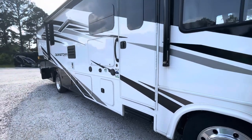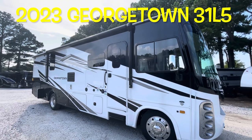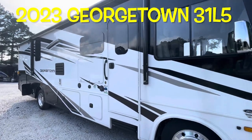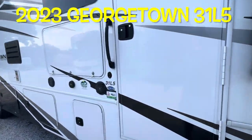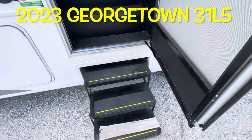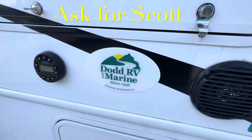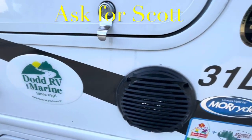Your brand new 2023 Forest River Georgetown 31L5, the GT5 series, with automatic steps. Remember, if you're coming out to the lot to see this or any other camper in person, make sure you ask for Scott.